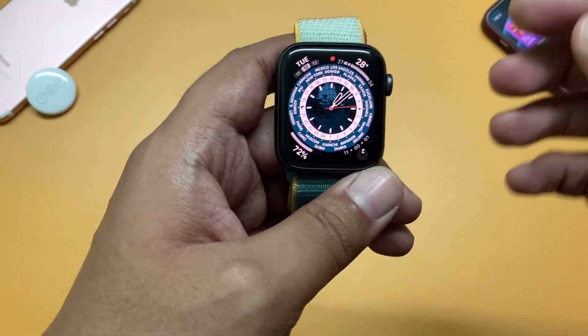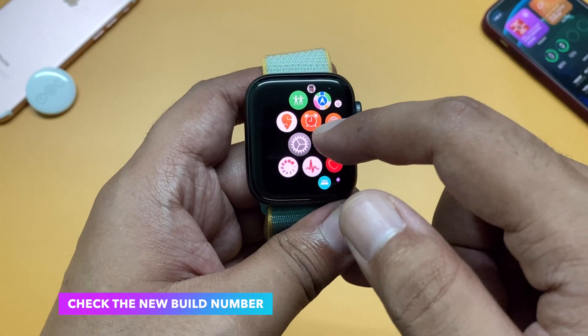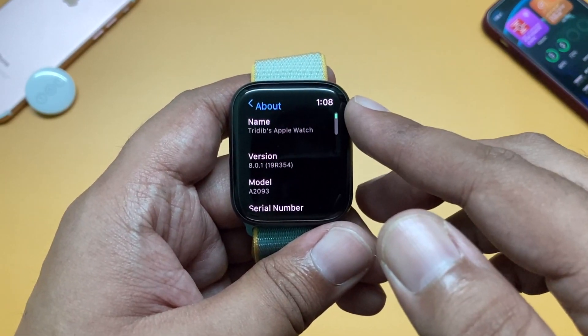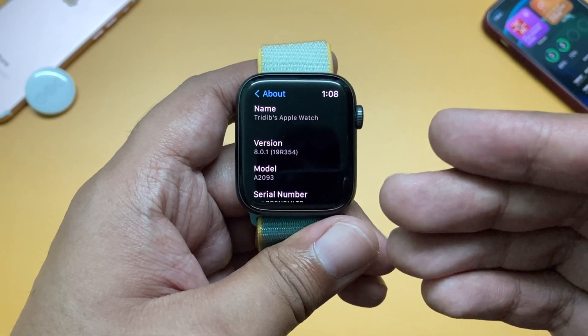Now let's go back to my Apple Watch and check the new build number. Go to Settings, then General, then About — and here you can see the version is 8.0.1 and the build number is 19R354.